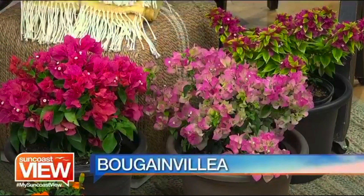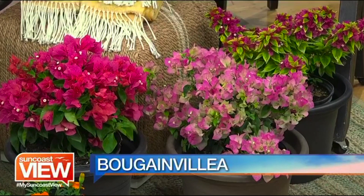Next we have bougainvilleas. Those are fantastic — you can basically plant them year-round. Vibrant colors, drought-tolerant once established — they just provide colors and colors, they're wonderful. They are full sun plants, so don't put them in too much shade. They really love full sun.